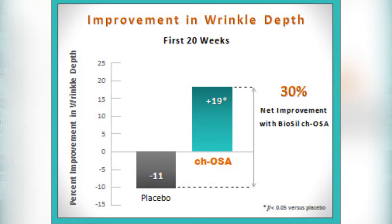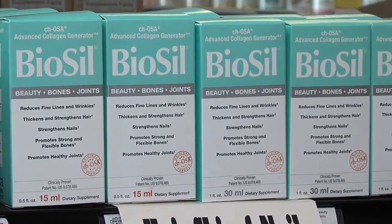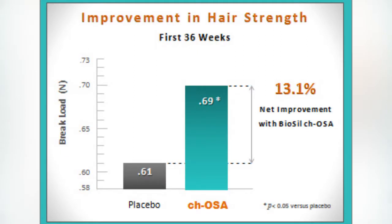Hair is the most researched topic on Biosil. Our flagship study was a nine-month study where Biosil — two capsules a day — increased the thickness and strength of hair by about 13%.